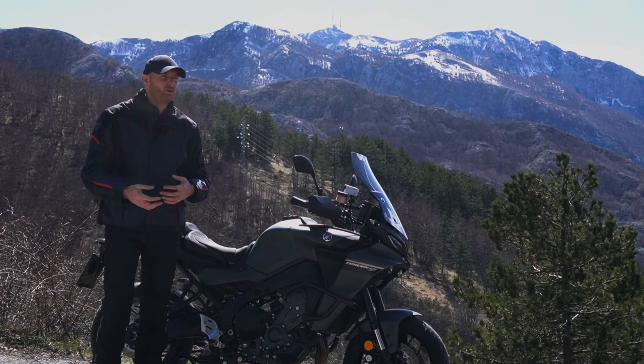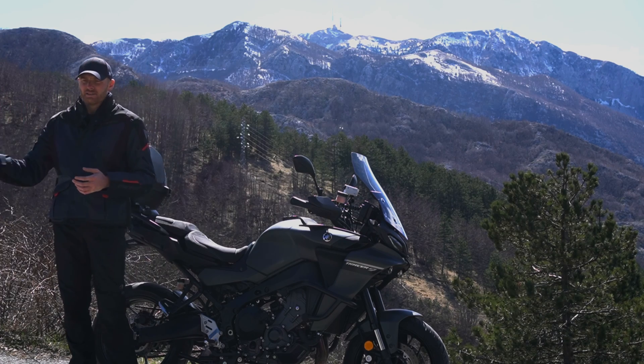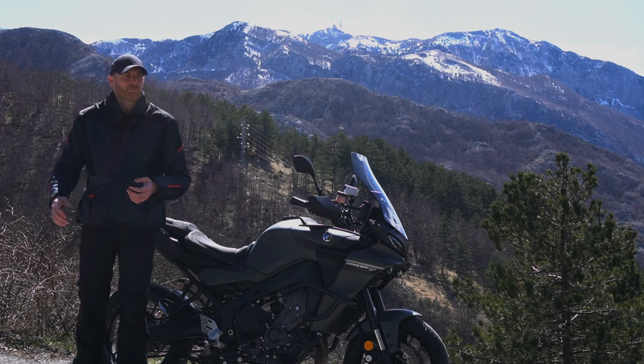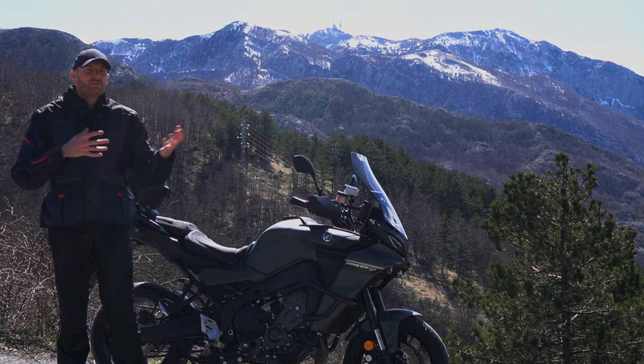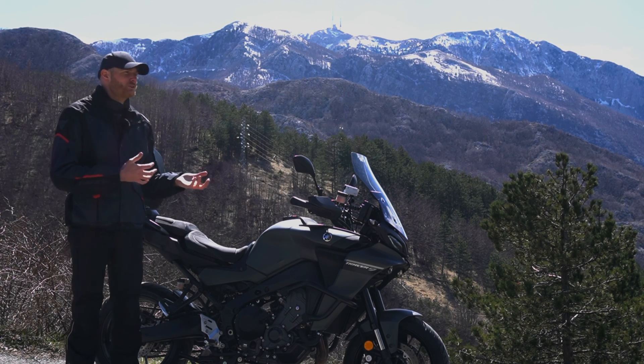For those of you who are in the process of choosing a motorcycle, you might be thinking: does the Tracer 9 GT Plus have much better electronics? Is there a big difference between the Tracer 9, Tracer 9 GT, and Tracer 9 GT Plus in terms of electronics?